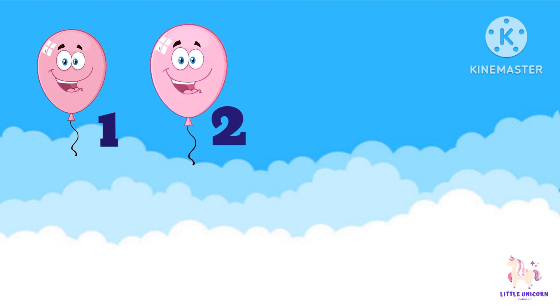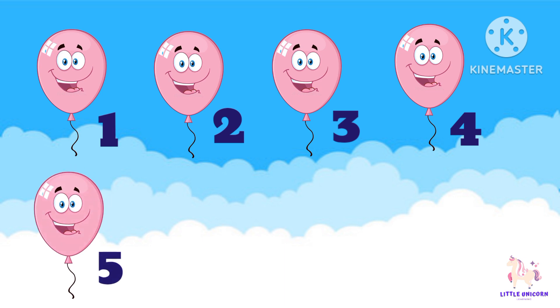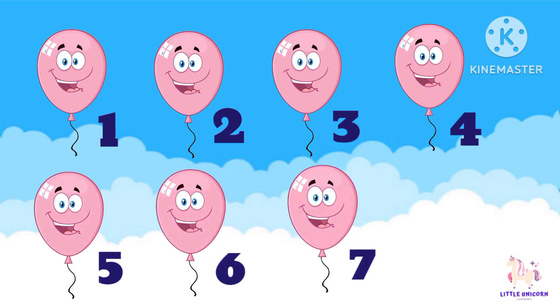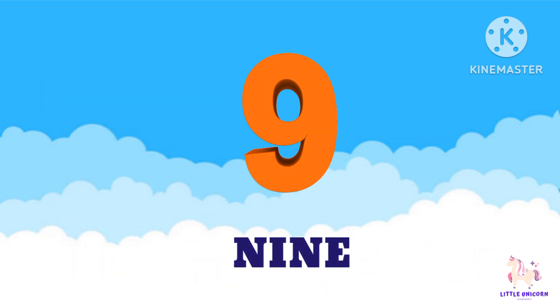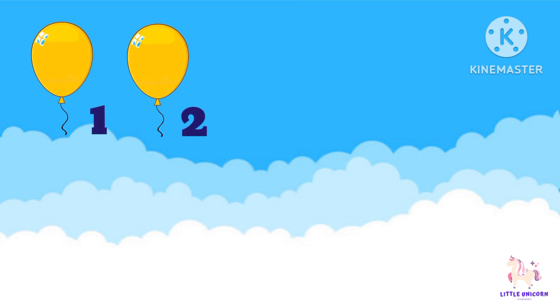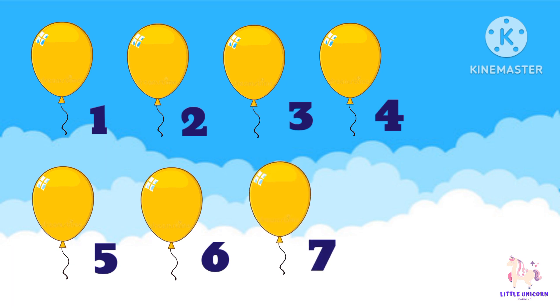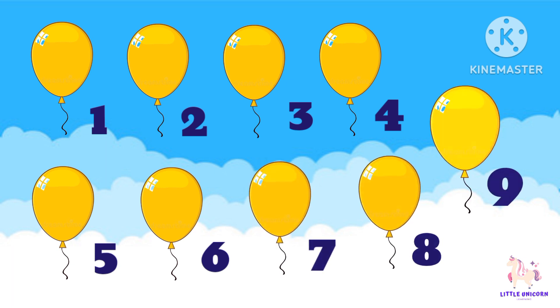Next, number 8. Let's count: 1, 2, 3, 4, 5, 6, 7, 8. Next, number 9. Let's count: 1, 2, 3, 4, 5, 6, 7, 8, 9. And the last number is number 10.